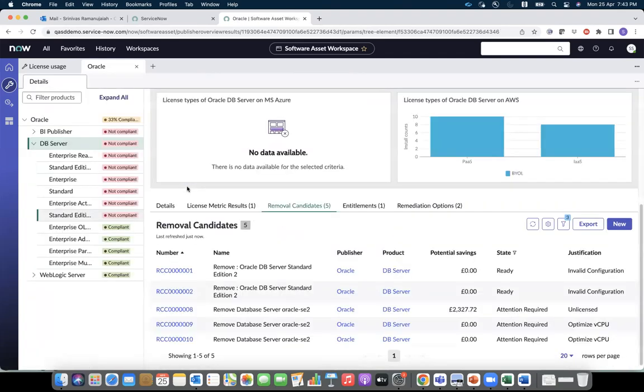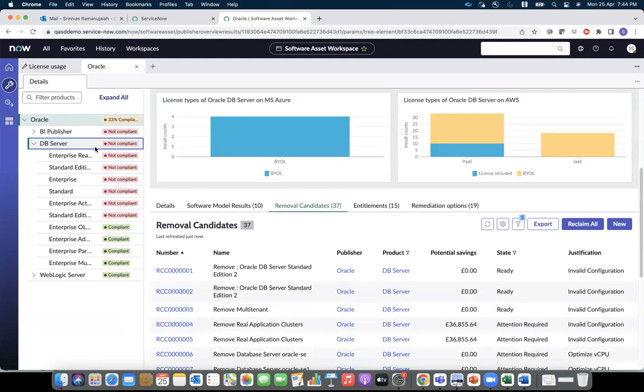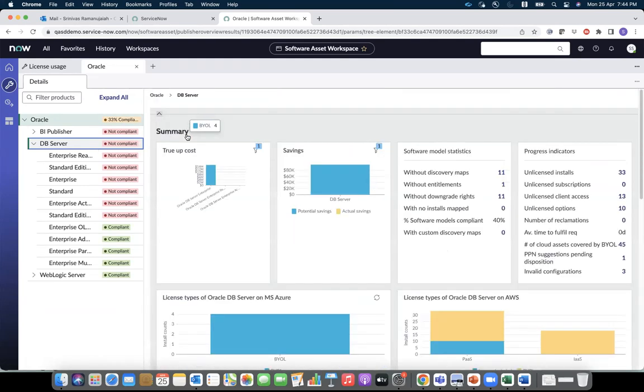You can see that for both Microsoft and Oracle, the framework of licensing remains the same. If the license compliance is correct, licenses will be consumed. If they are incorrect, a removal candidate or a remediation option will be created with a workflow so that SAM managers can take adequate action. In addition, you can look at the license types across Azure and AWS, and also determine all the cloud assets covered by BYOL.